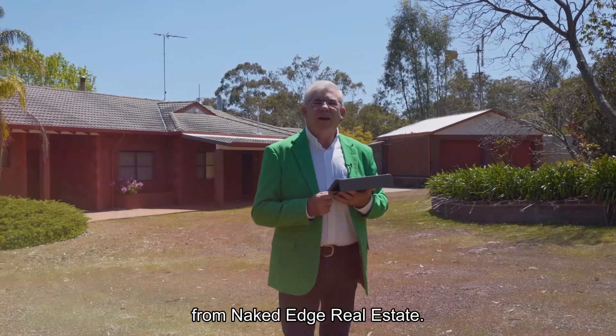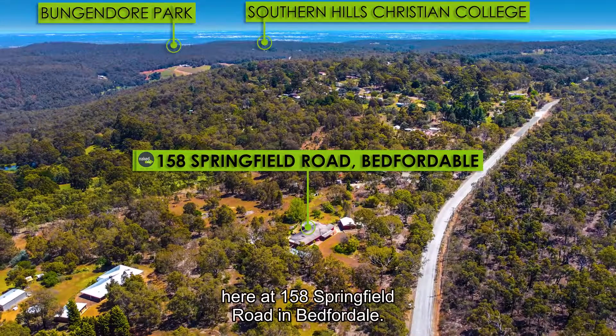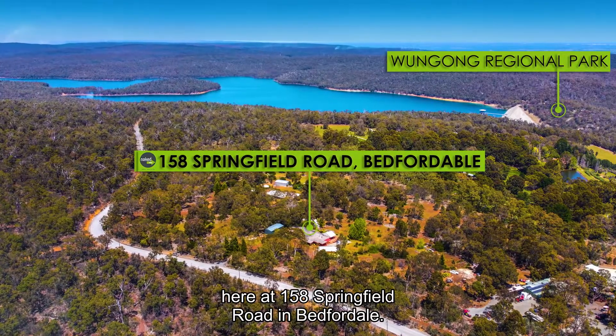Hi guys, Brendan Lay here again from Naked Edge Real Estate. Today I have the pleasure to present Greg and Di's wonderful property here at 158 Springfield Road in Bedforddale.